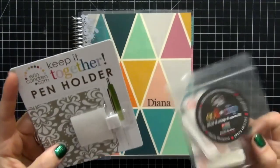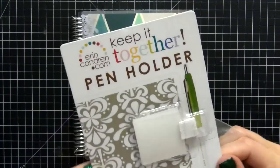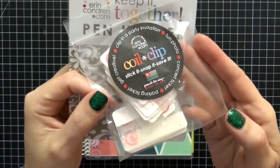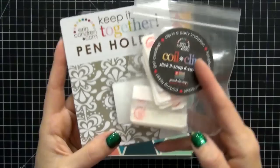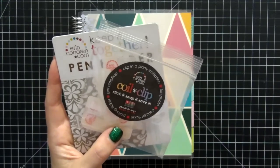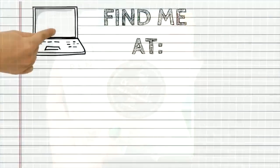I got so excited about the planner I forgot the two little extra things I bought! I bought the pen holder and a package of coil clips — so those were the two little extra items I purchased. And that's it, guys. Thanks a lot for watching, bye!